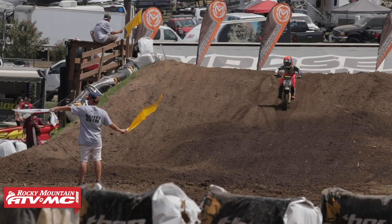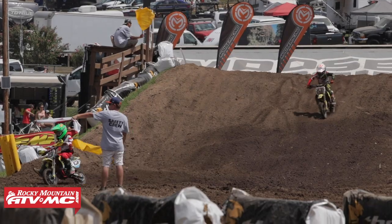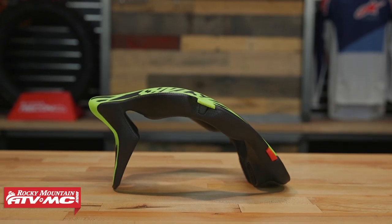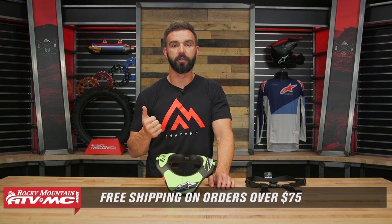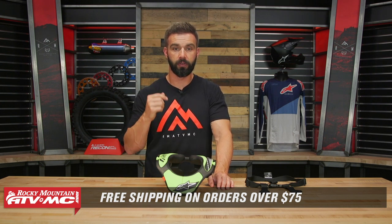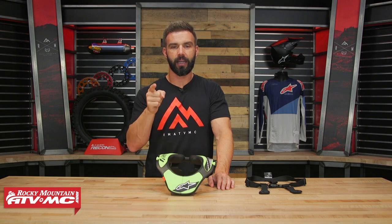If you are shopping for a youth neck brace, it's a really good option. We have other options available just in case this doesn't give you the correct size, so use that fit guarantee. To grab yours, you can just click on the link or head over to RockyMountainATVMC.com. Orders over $75 ship free. If you like this video, make sure to subscribe to the Rocky Mountain YouTube channel — we do product spotlights, how-to videos, buyer's guides, and all the great content you're looking for. Get subscribed and stay up to date. I am Chase, and we'll see you on the trails.